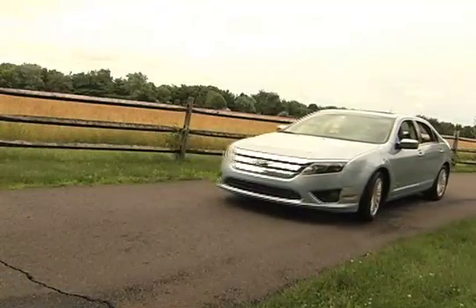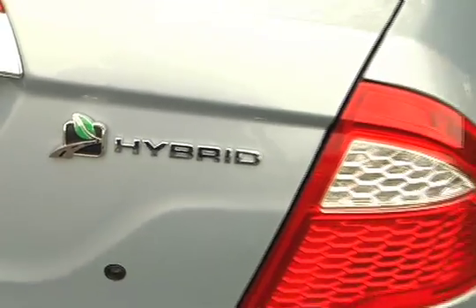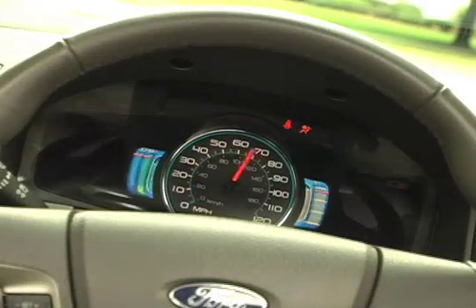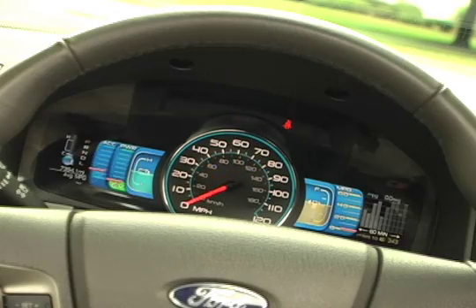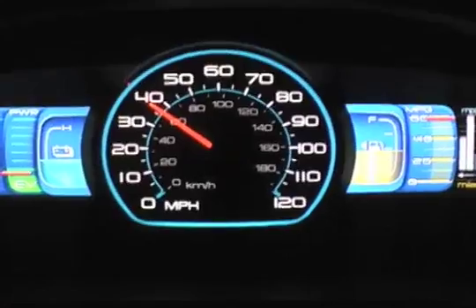The 2010 Ford Fusion Hybrid's official ratings of 41 city, 36 highway provide just a hint of the car's potential. Using the configurable, although somewhat distracting, Smart Gauge dashboard display, we were able to easily trounce the estimates in the Fusion Hybrid, scoring an average of 44.5 miles per gallon combined. The Smart Gauge display is an excellent training aid for light-footed driving.